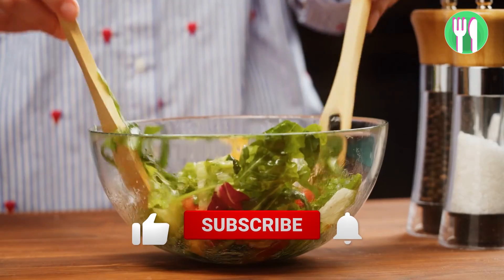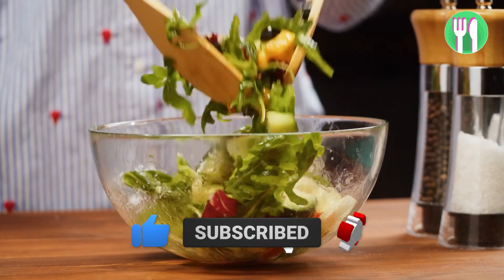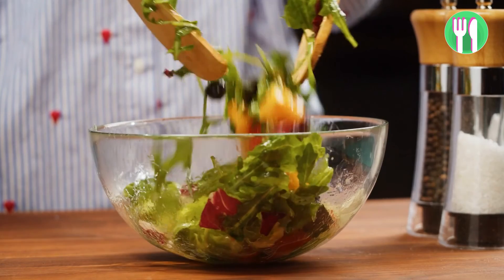If you found this video helpful, hit that like button and subscribe to my channel for more videos just like this. Catch you on the next one.